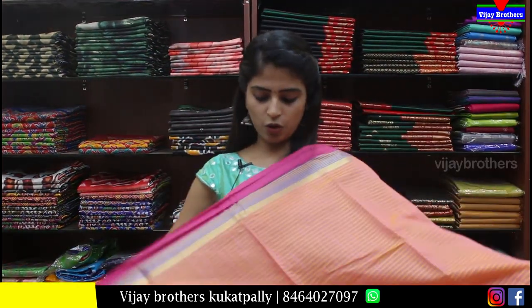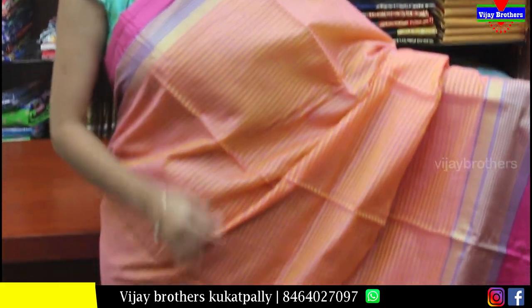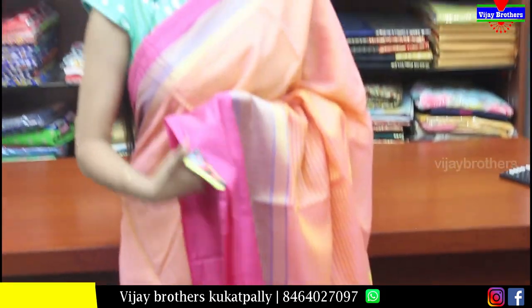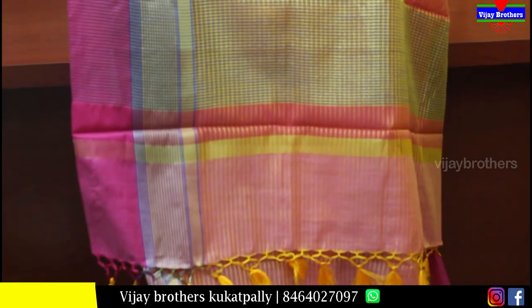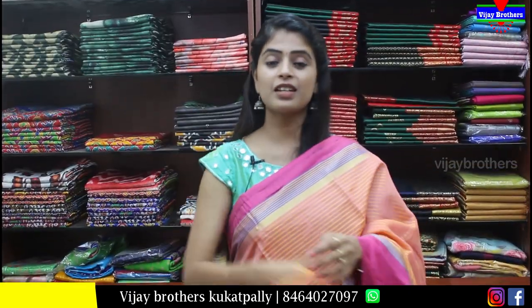Next saree is also a cotton chenderi material in a concomrum shade. The borders have crepe border design — pink strap and more. Body part has simple self lines running through. The saree is very neat and elegant. Pallu is a printed pattern with tassels attached. Blouse is self color. Price is Rs.650.